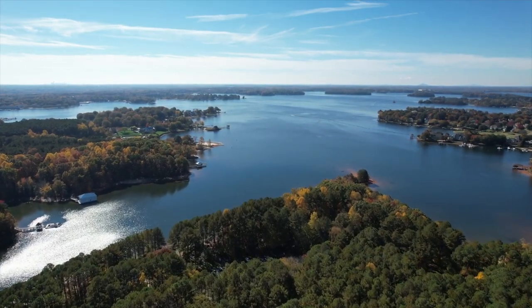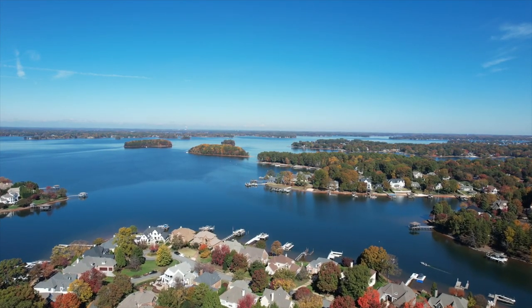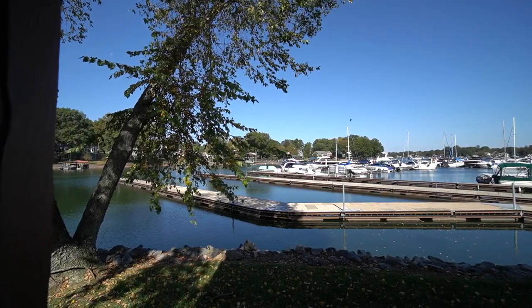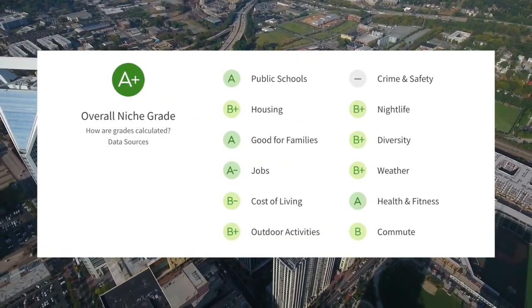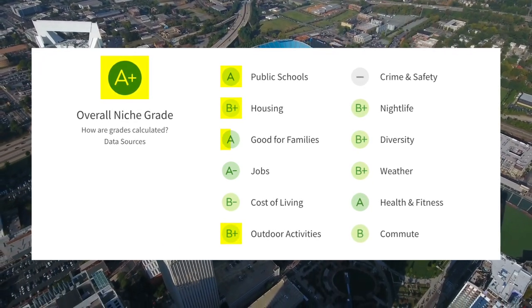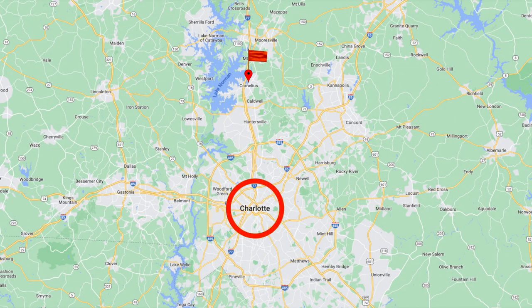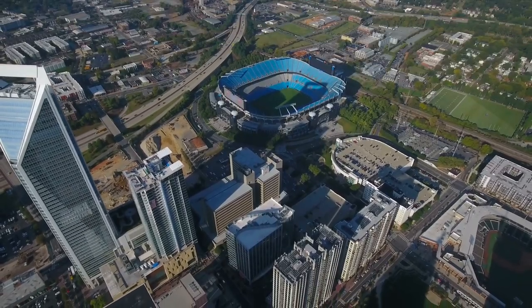Coming in at number 7 is Cornelius, North Carolina — possibly one of the most impressive gems on the queen city's crown. Nestled right on Lake Norman with over 70 miles of shoreline, the lake is at the heart of the lifestyle Cornelius offers. Niche.com gave Cornelius an overall rating of A-plus, with an A for schools, B-plus for housing, B-plus for outdoor activities, A for families, and B-minus for cost of living. Cornelius is just 18 miles north of Charlotte, about 30 to 45 minutes from city center, with I-77 making the commute easier.